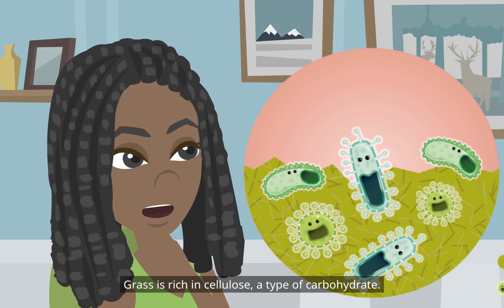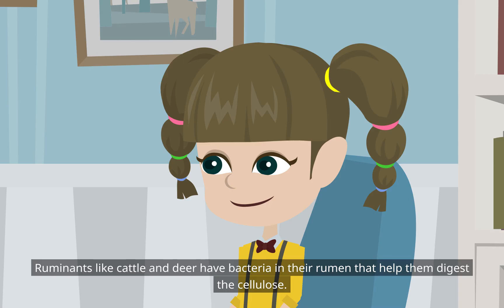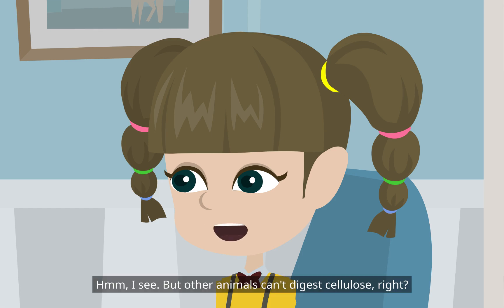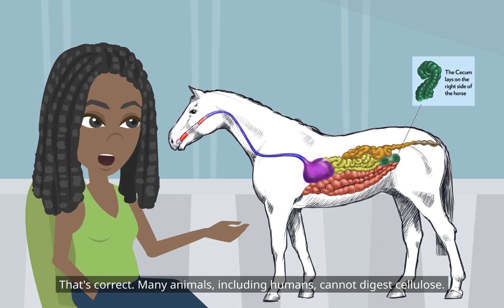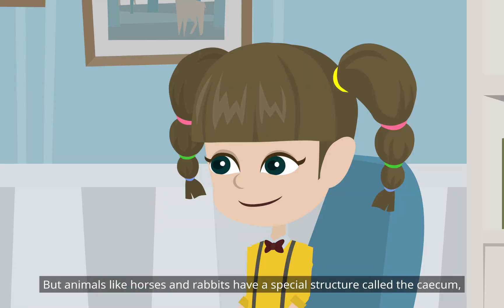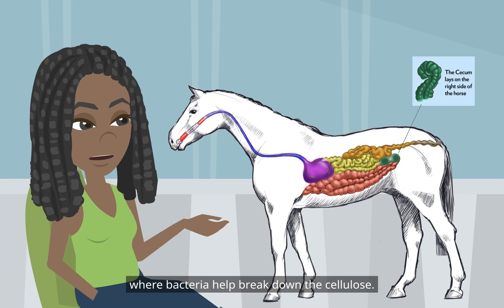Grass is rich in cellulose, a type of carbohydrate. Ruminants like cattle and deer have bacteria in their rumen that help them digest the cellulose. Many animals, including humans, cannot digest cellulose. But animals like horses and rabbits have a special structure called the cecum, where bacteria help break down the cellulose.